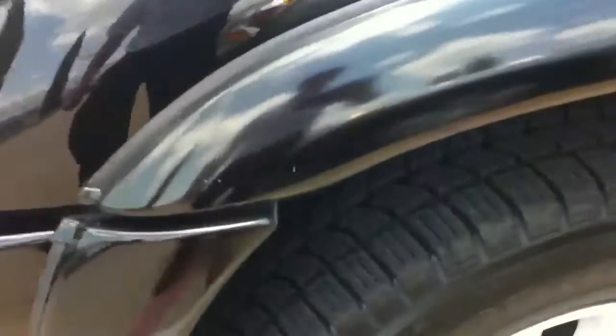Tires really all look pretty new. I don't know if that tread is going to show up, but they were replaced pretty recently. Here's everything, just going down the side of the truck. Everything looks like it's in good shape.